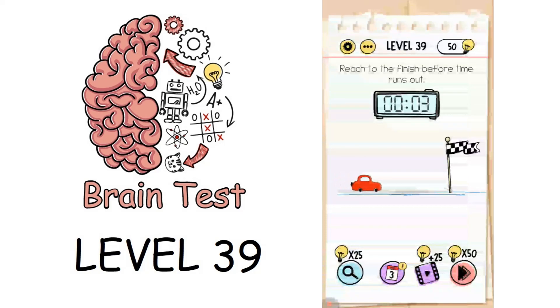Now we are on to level 39: reach the finish before the time runs out. If we click on the car it won't reach the mark before time runs out, so click on the car and block the clock. It's a bit of cheating, but that solves the puzzle.